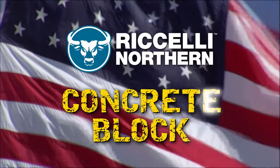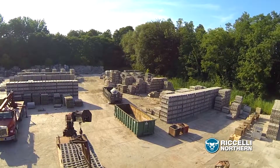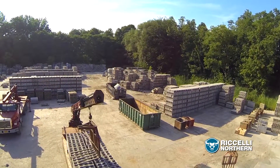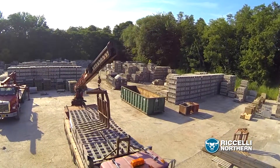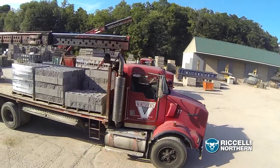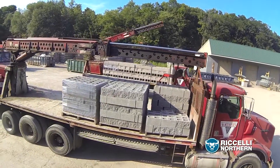Few construction materials are as essential as concrete block, and few concrete block suppliers are as capable as Roselli Northern. Whatever the need, we have the right block for the job, and we're ready to deliver it right to your location at just the right time.